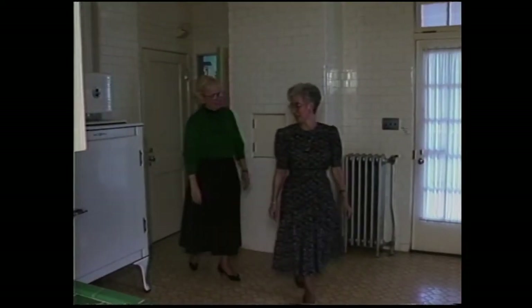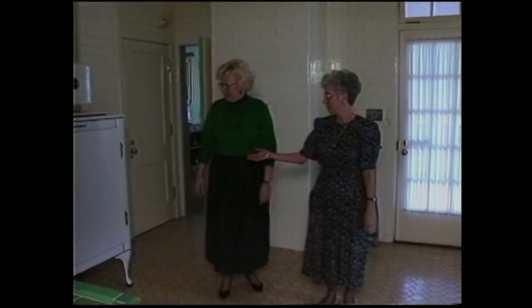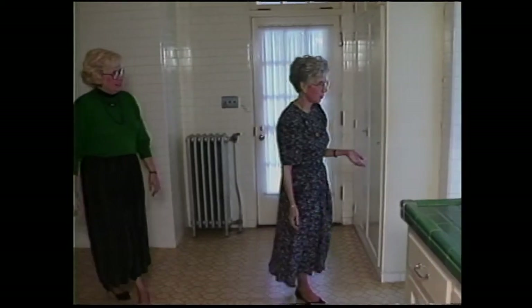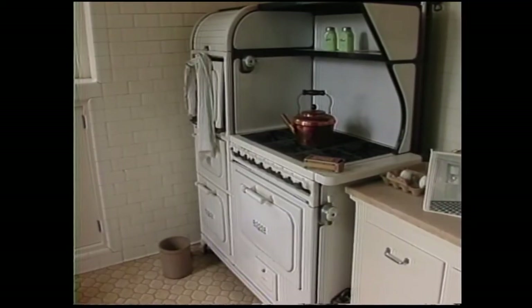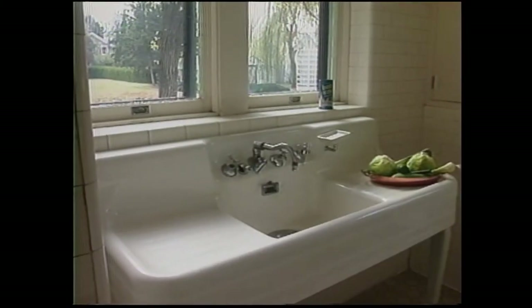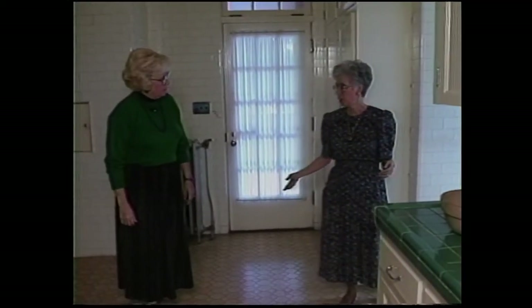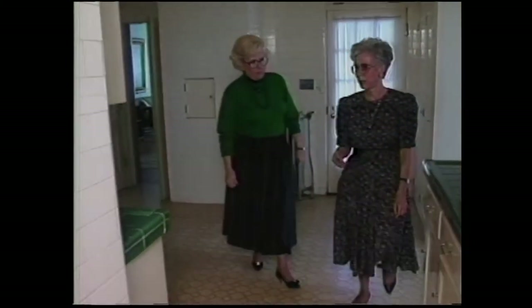The kitchen is done in typical 1930s genre. You see the old 1930s refrigerator here, and over here we have this Roper stove, which is original to the house, and this wonderful porcelain sink. This was the area they brought food in, this is where they prepared the food, and then we'll see the area where they served the food — the butler's pantry over here.